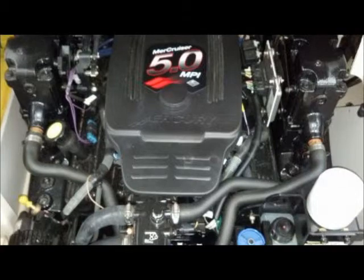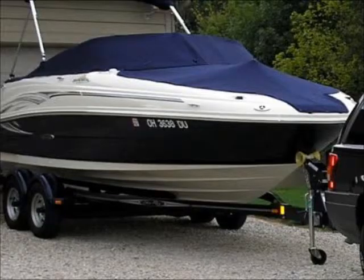The owner states it's a beautiful, like-new boat with only 160 hours, great for family fun, always kept in the garage in the winter, and has every available option. For more information and pictures, visit boatsforsale-ads.com.